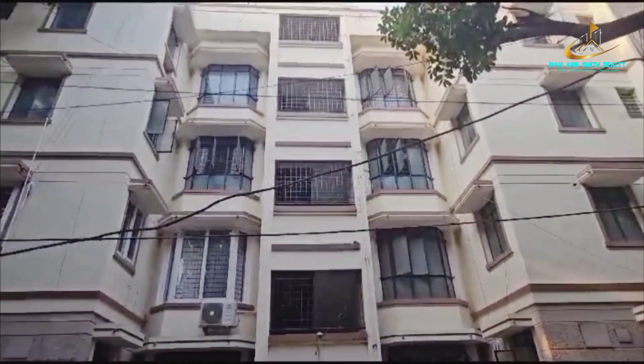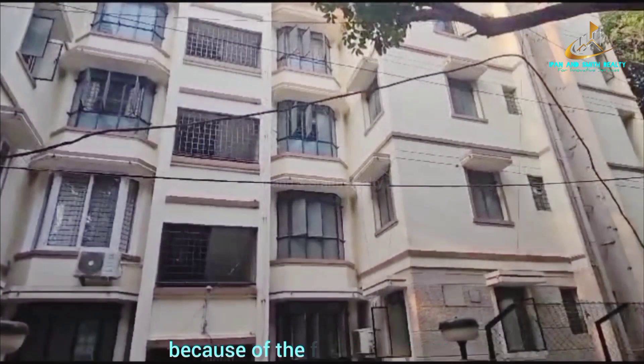The owner, as the original purchaser, ensures a smooth and immediate purchase process because of the freehold nature of the property.